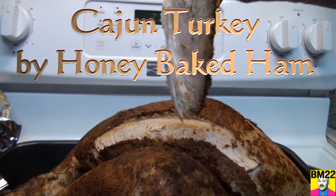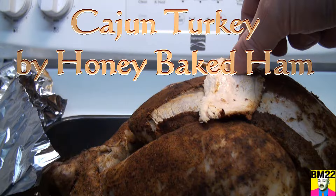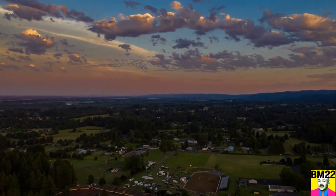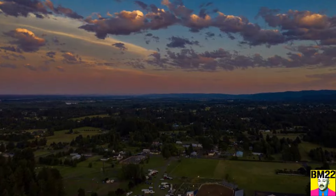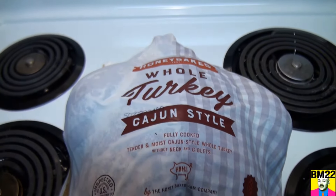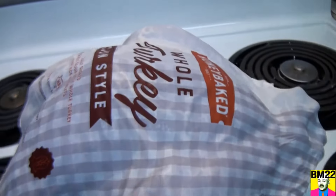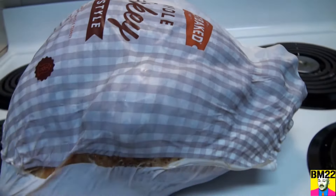It's turkey time! Hi everybody, Beanmeister22 here. What we have today is a Honey Baked Ham pre-cooked, Cajun-style, whole turkey.